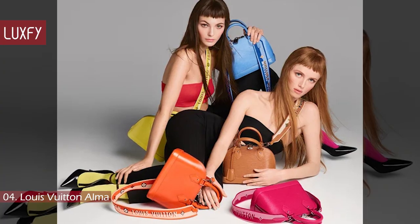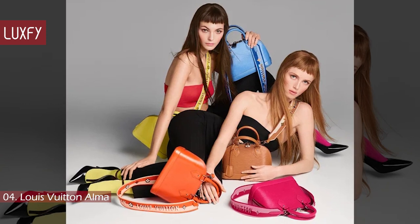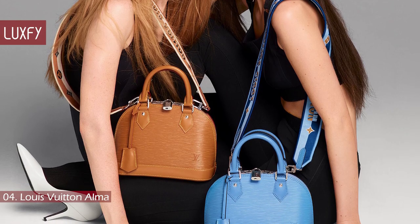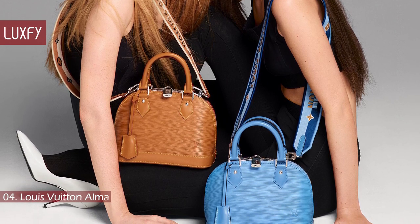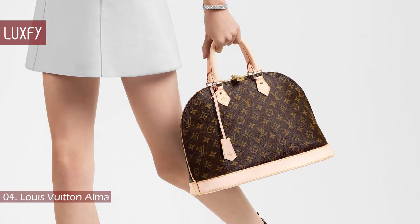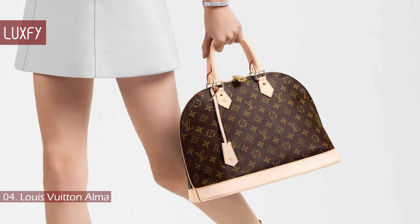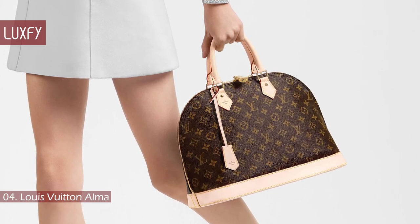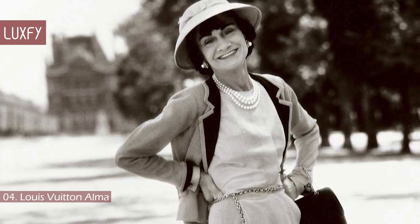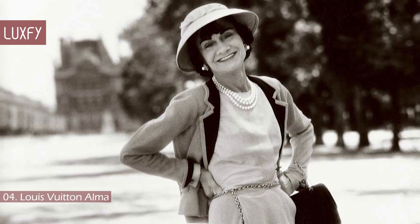There are multiple colors, materials, and sizes you can choose from, so you can wear this bag as a crossbody or a top handle. Though it's most commonly seen in a monogram finish like most Louis Vuitton bags, there are also metallic and tonal cream finishes — there is an Alma bag for every taste. This is a classic bag with a heritage design, so it's one that really holds its value in the resale market. The Alma bag was the only non-Chanel bag that Coco Chanel ever carried. If it was good enough for Chanel, it is good enough for me.